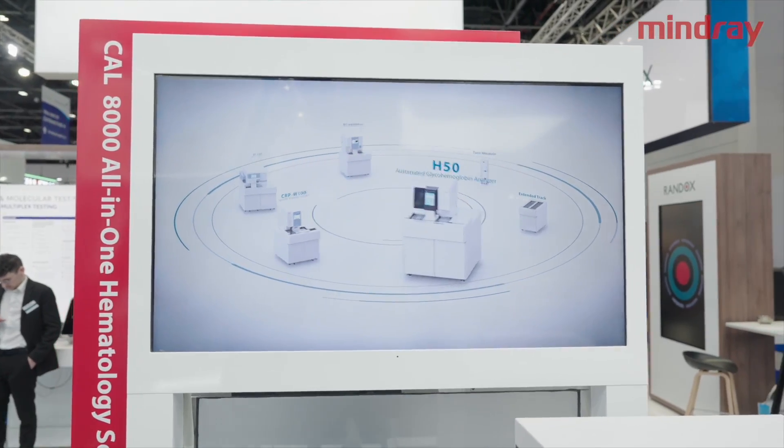Amazing. So Kyle, what do you think is the added value now with this new model and these new features of the CAL 8000 to our customers?